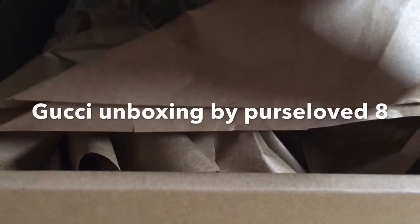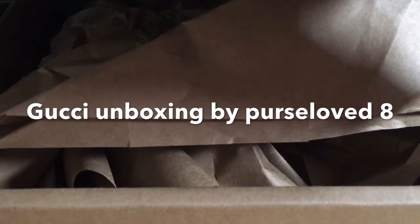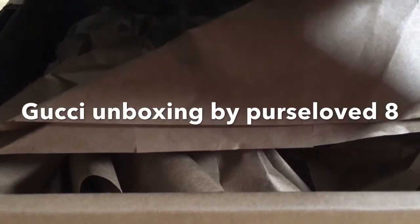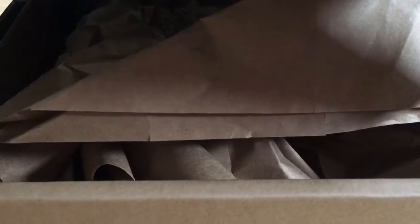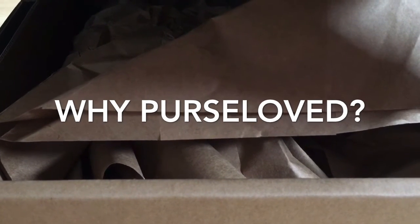Hi guys, welcome back to my channel. This is now the brand new name of my channel — Purse Love. You are not mistaken, this is my channel now, and the logo that I am using now...